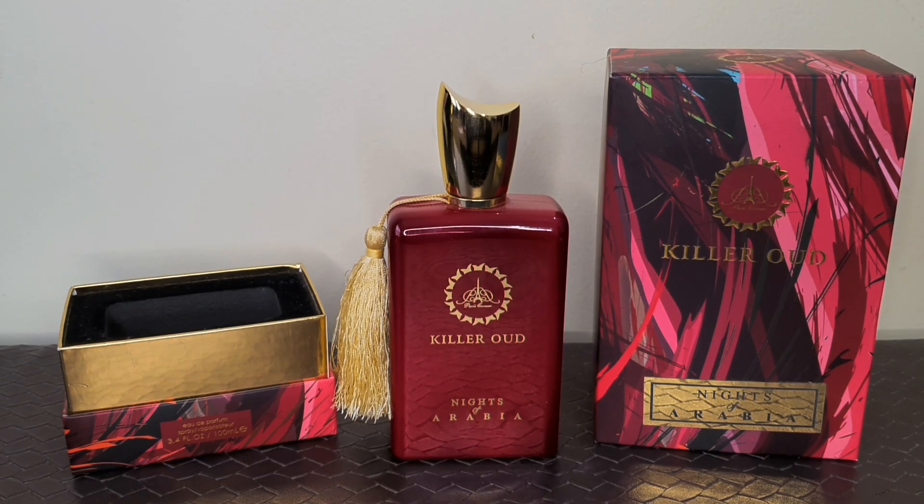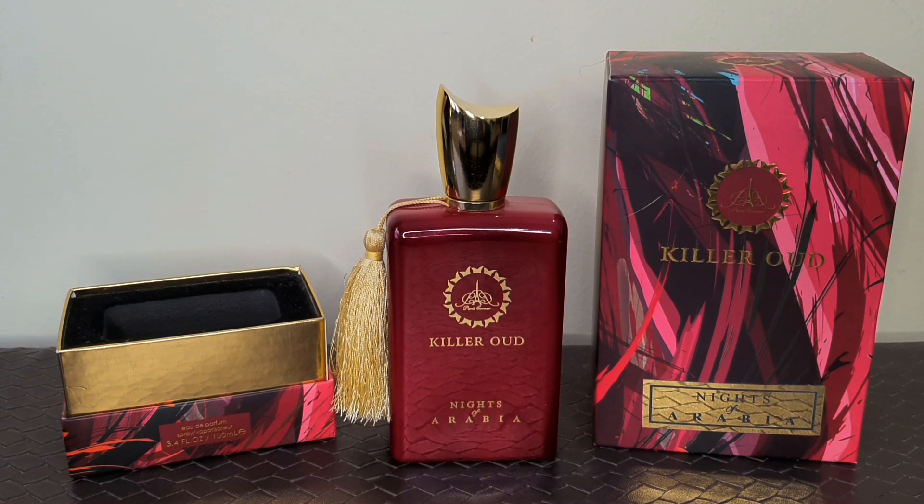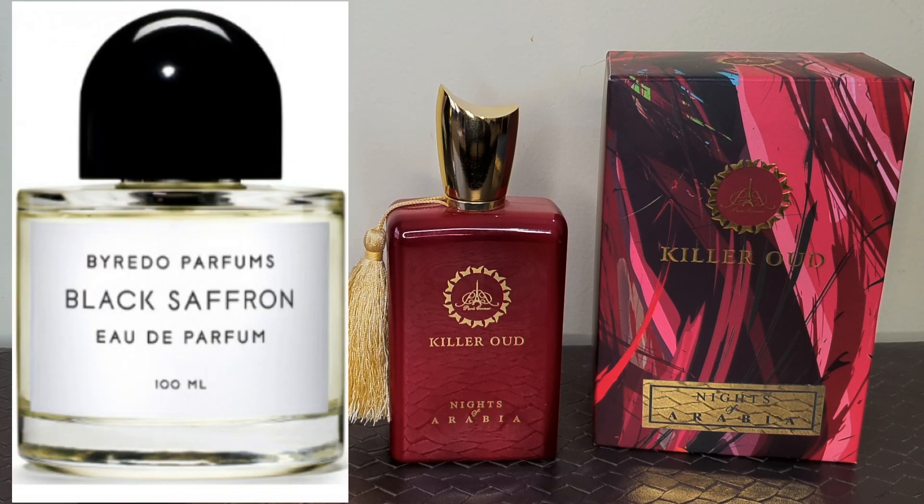Hello everyone and welcome to Fregoholic, hope you all are doing great. Today I am going to talk about another beautiful and high quality perfume from the house of Paris Corner, which is Kilarud Knights of Arabia. As you all know, Paris Corner is a famous UAE-based clone-making brand which makes clones of various designers and niche perfumes, and this perfume is supposed to be a clone of Byredo's Black Saffron.